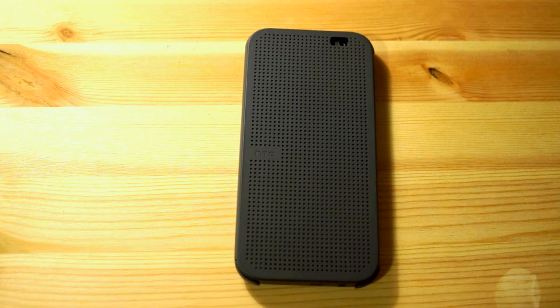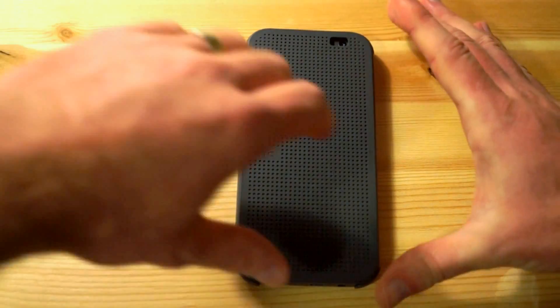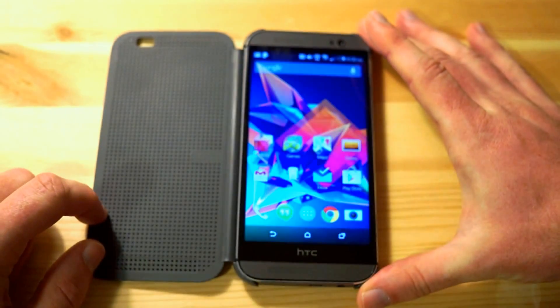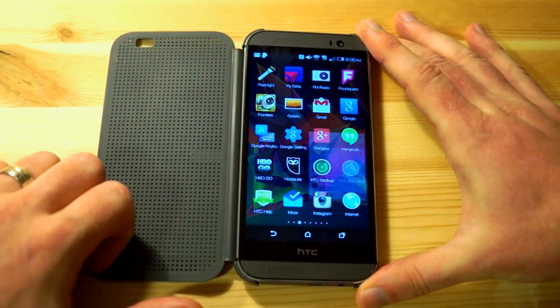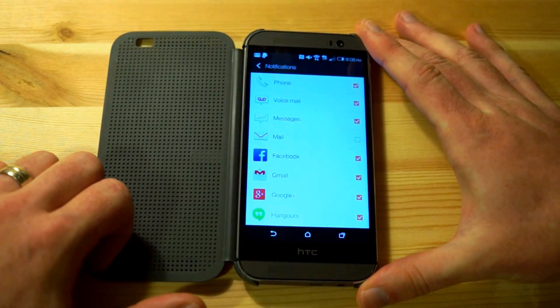Hi, this is Nick from HTC Source and we're taking a look at the Dot View app update for the HTC One M8. As you'd expect, when you open the case it turns on the device. We're going to jump right in here into the application and show you the new list of applications that are actually supported for third party application notifications on the Dot View case.